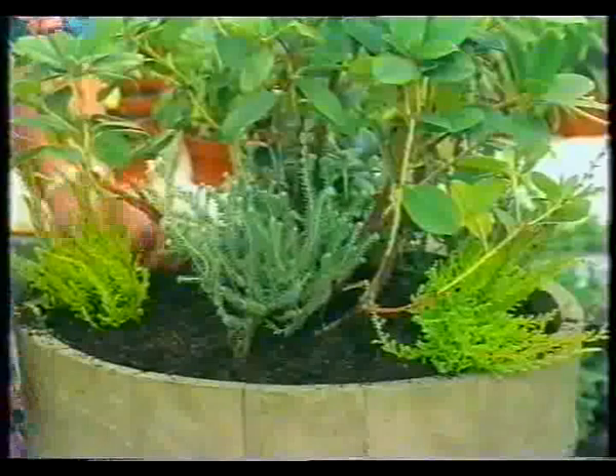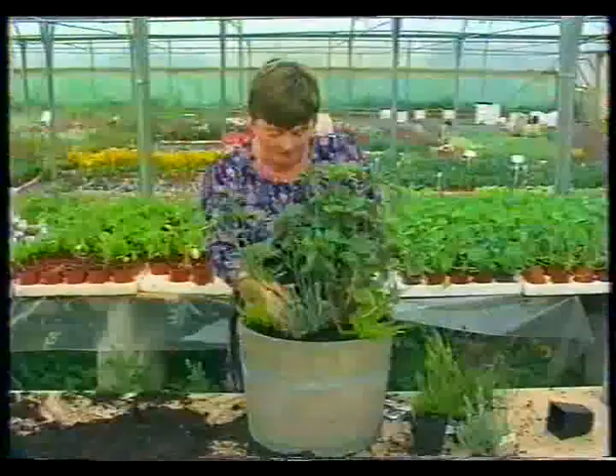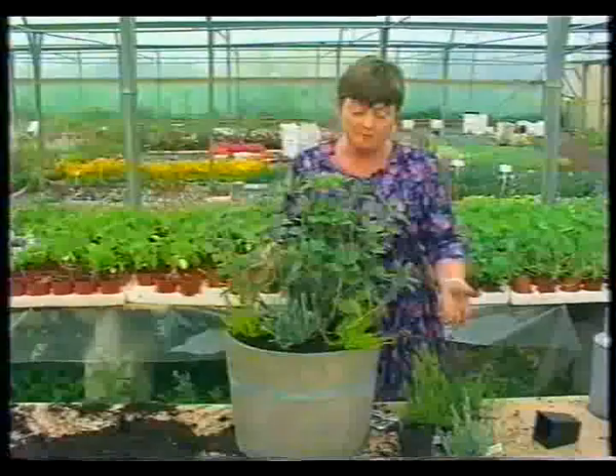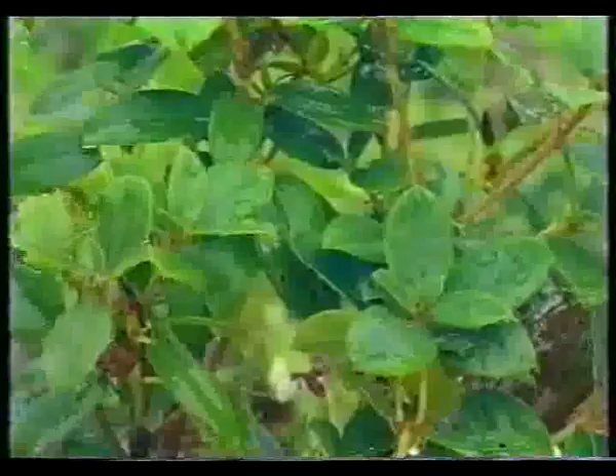As with all pots, hanging baskets, any kind of container, they do need a thorough but gentle watering so you don't disturb the soil too much. And to help you, we've compiled a list of all the plants we've used in our hanging baskets, pots and containers, plus many more suggestions. And you will find that inside the video. Bye for now.